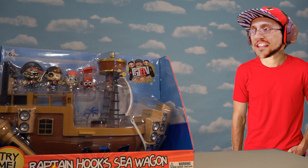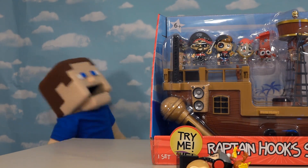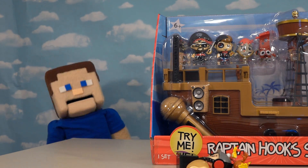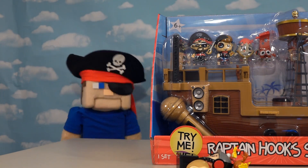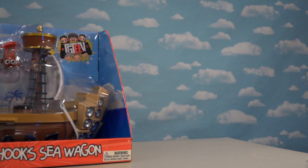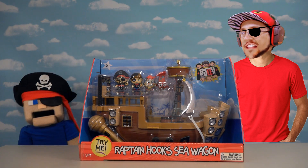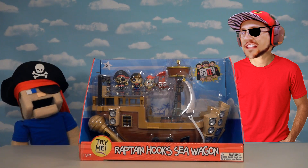Yo, Puppet Steve! Open up our toys, man! Hey, Duddy! Thanks for returning to the show! And of course, since we have this pirate ship, it's time to pirate things up a bit by becoming Pirate Puppet Steve! These toys are so awesome! Oh Duddy, you're so funny! All right, let's get to reviewing this really awesome FGTV pirate ship!